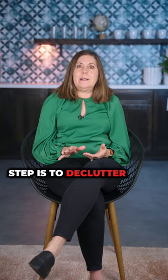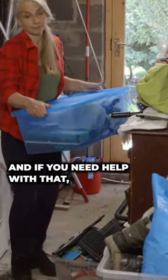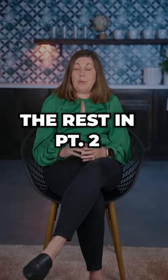My next tip is to declutter, because a lot of us just have way too much stuff. And if you need help with that, a real estate agent — a lot of us use stagers — and we can come in and give you a professional opinion about what you need to address.